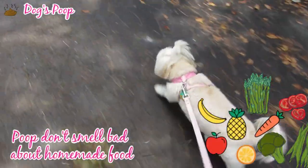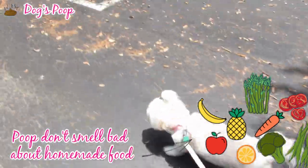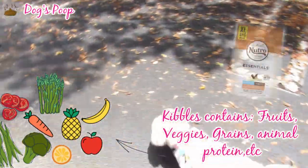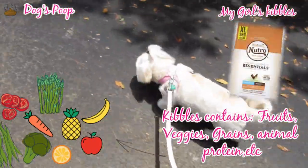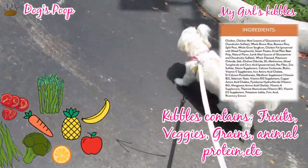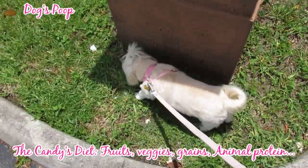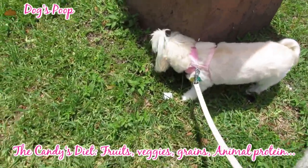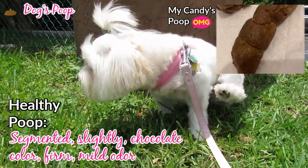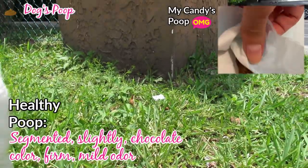A dog's poop doesn't smell bad on a homemade diet, as opposed to when dogs eat processed food. Remember, kibble or wet food for dogs contains ingredients such as vegetables, fruits, grains, animal protein, etc. — the same food diet as humans. The consistency of poop can vary according to the diet of your animal. A healthy poop is generally easy to identify: it's segmented, slightly damp, chocolate brown in color.